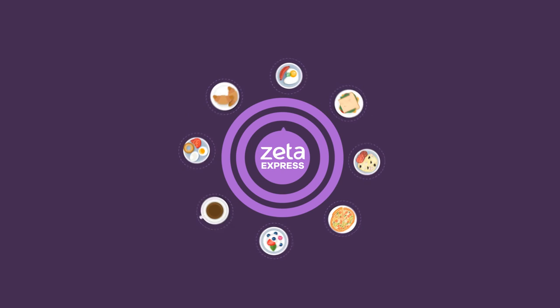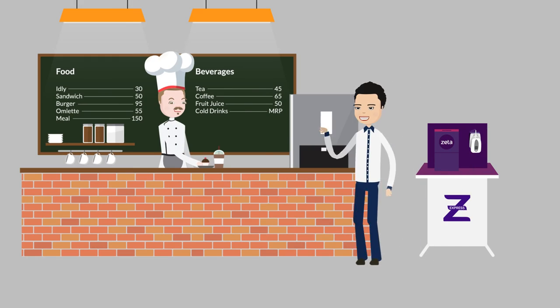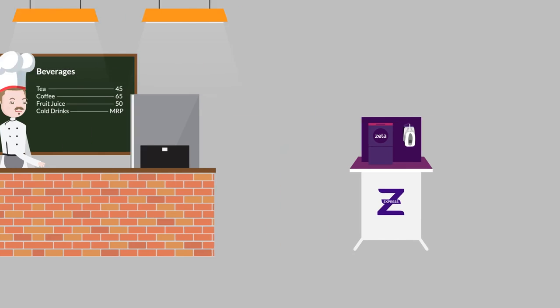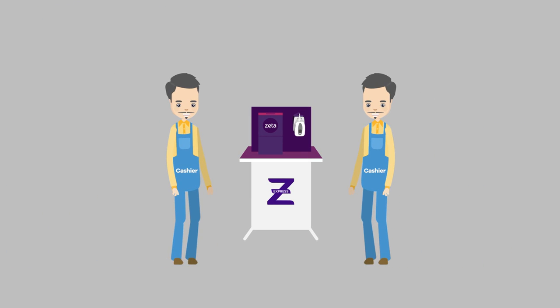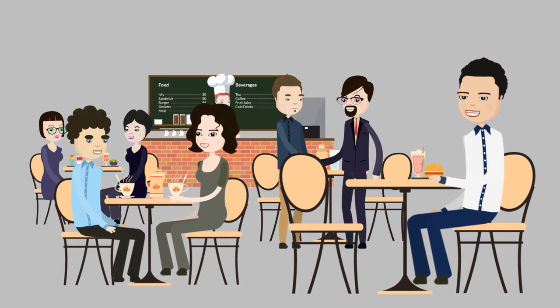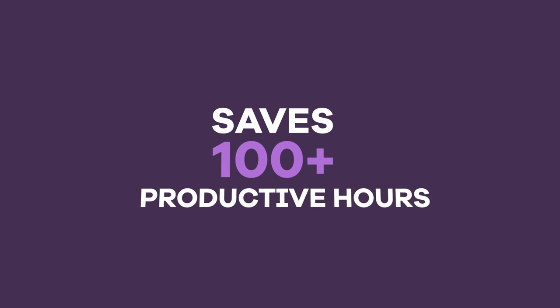Zeta Express makes the entire ordering and payments process ten times faster. It's a win-win for everyone — no more chaos in your canteen. More orders are processed in lesser time, and every kiosk saves the effort of at least two cashiers. Employees are happy; they enjoy quick refreshments through a cool, hassle-free experience, and every employee saves 100 plus productive hours a year.